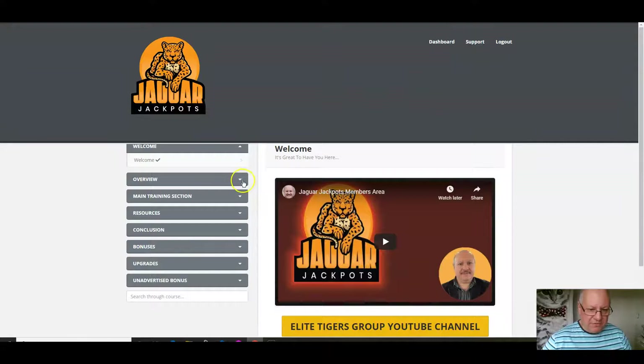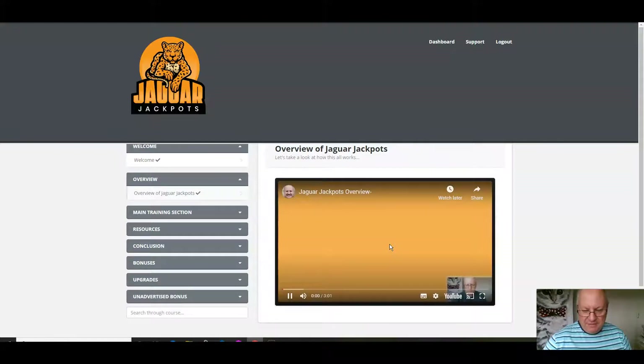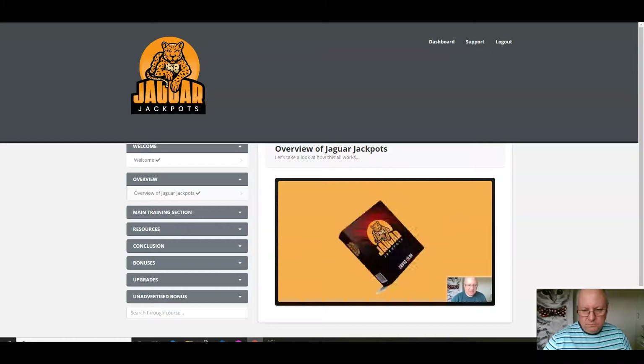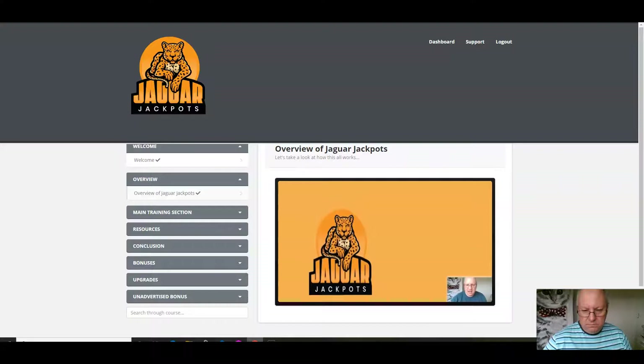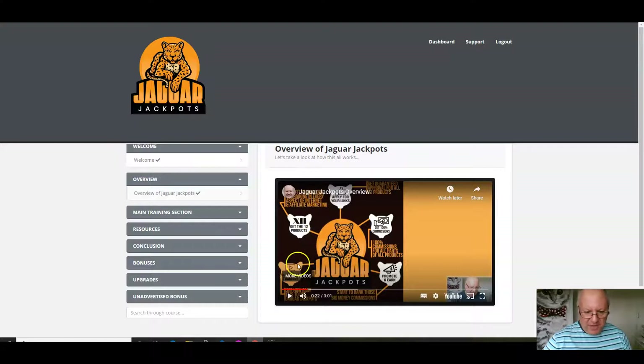So for the front-end access, the first thing to do is watch the overview where I explain everything. Welcome to this overview of Jaguar Jackpots. This isn't going to be a long overview because there's not a lot of technical stuff to get up and running with this product. Let me give you a quick walkthrough of how easy it is to set everything up. You just watch the training, get the 12 products to use yourself, apply for your links, get 100% commissions, and promote and earn. It's really as simple as that.